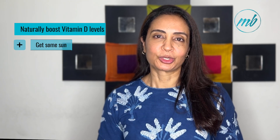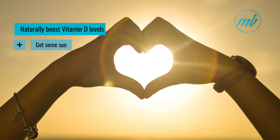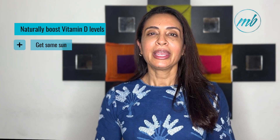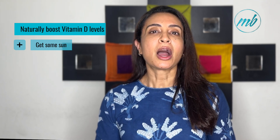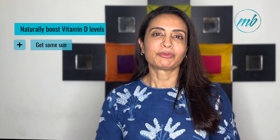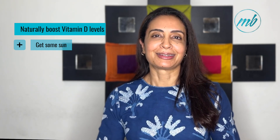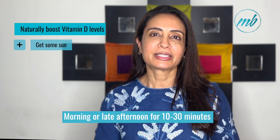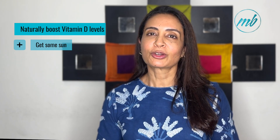Firstly, through sunlight exposure. Spend time outdoors during peak sunlight hours as UVB rays from the sun stimulate vitamin D production in the skin. Aim for about 10 to 30 minutes of sun exposure on your face, arms and legs several times a week, depending on your skin type, location and the season. Exposure to sunlight in the morning or late afternoon is often considered safer than during the intense midday sun to minimize the risk of sunburn.